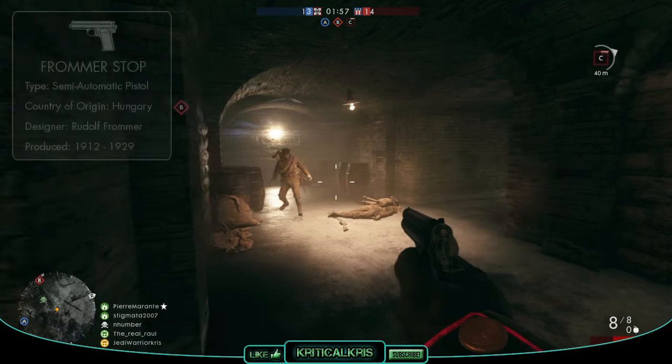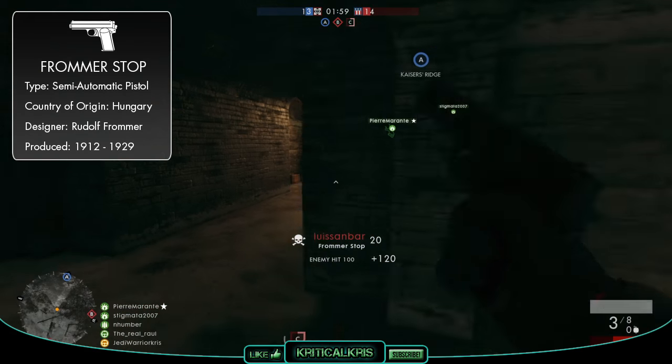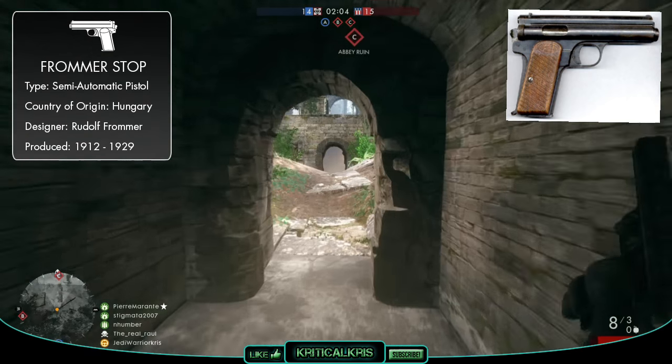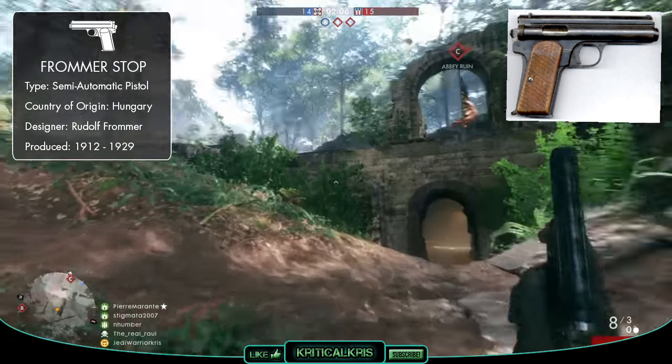The Frommer Stop is a semi-automatic Hungarian handgun which was designed by Rudolf Frommer, and the pistol was adopted by the Hungarian army in 1912, hence why it's sometimes referred to as the Model 1912.